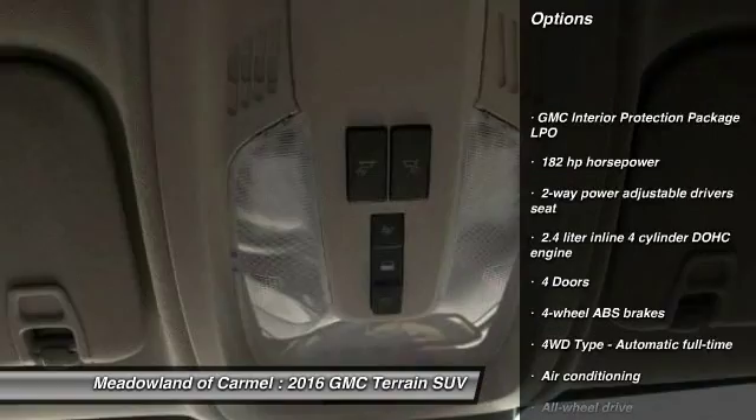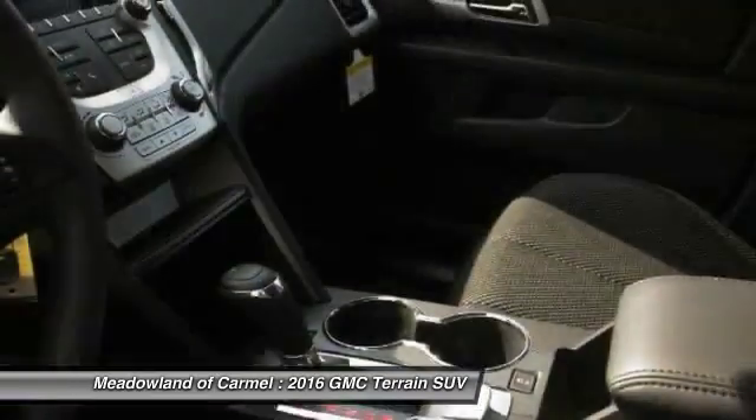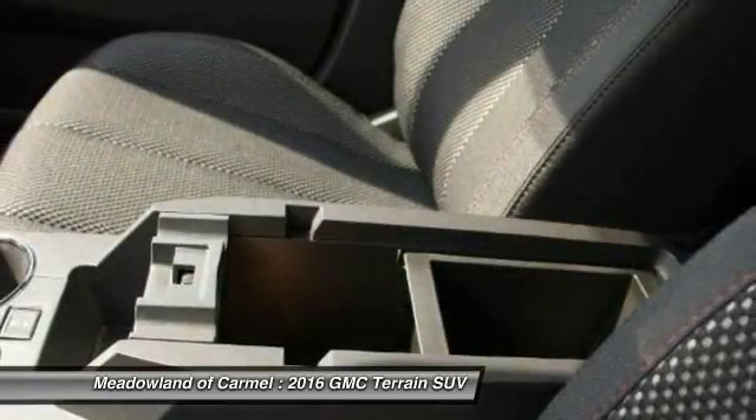All-wheel drive, traction control, Bluetooth, automatic transmission, front air conditioning, cruise control, power windows, passenger airbag, trip computer, compass.